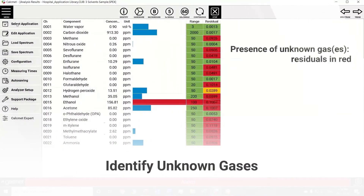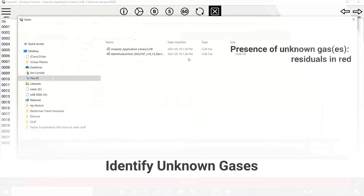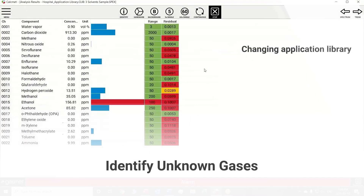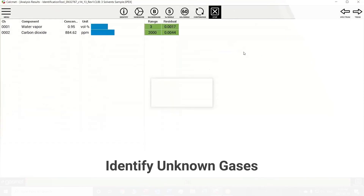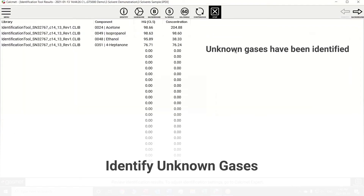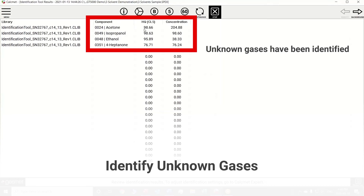Using the powerful identification tool feature of the CalcMENT software, the user can quickly identify unknown gases at an incident site. Much like a human fingerprint ID, the software compares the measured sample against the GASMENT and NIST IR database containing over 5000 gases and vapor references. As shown, this can all be completed with just a few clicks.